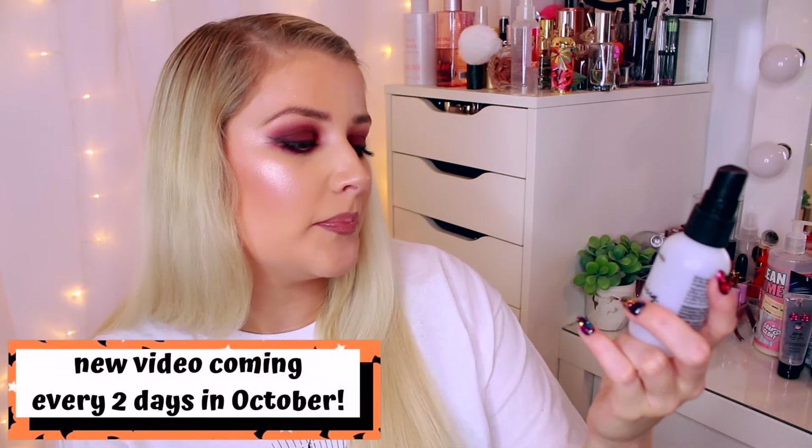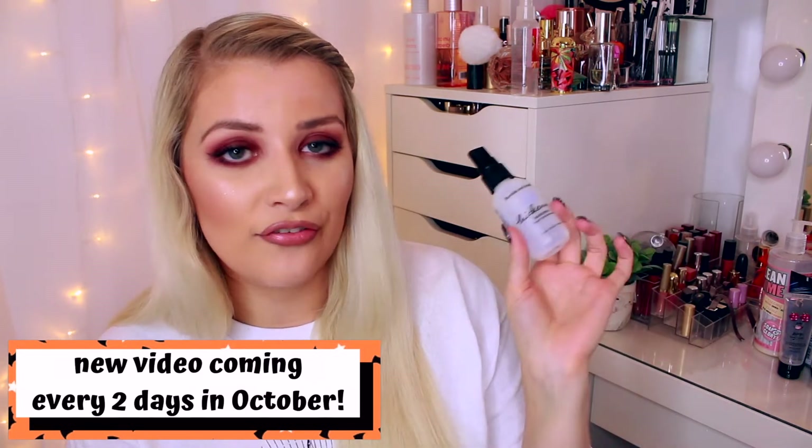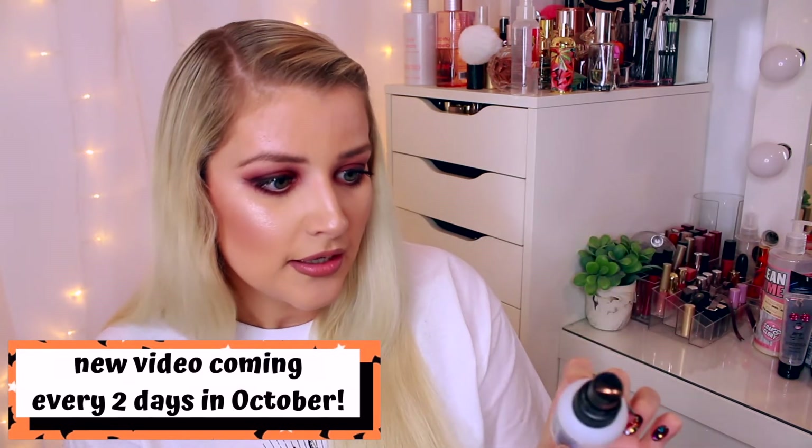A hair product that I've used up is the Bumble and Bumble BB Thickening Hairspray. It took me forever to get through this, and rightfully so because it is pricey, but it really does make a difference — it really does make your hair thicker and I would definitely recommend it. The shampoo and conditioner, not so much, but the actual thickening spray is amazing.